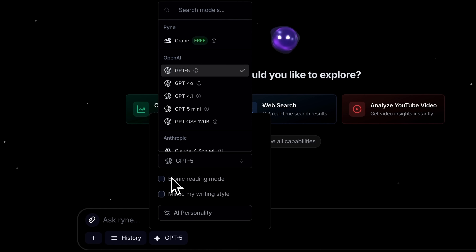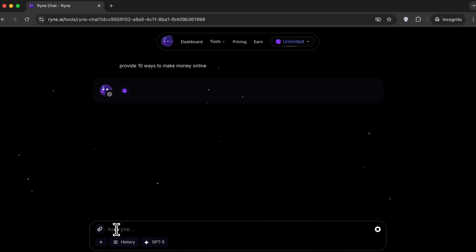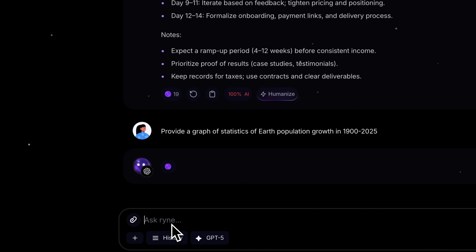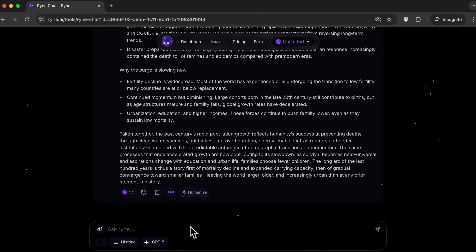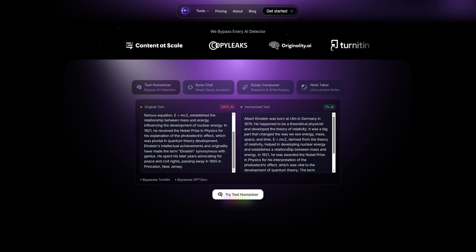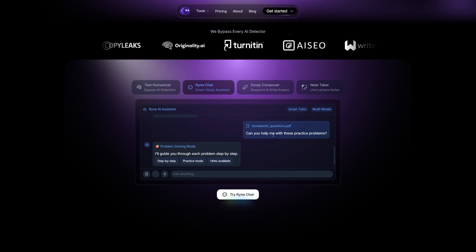There are also two particularly useful features: Bionic reading mode and 'mimic my writing style.' Let's try it — I'll ask a simple question about ways to earn money online. The response comes back instantly. The text is marked as AI generated, but originality isn't our concern here. Next, I'll ask Ryan to generate a population growth chart for the past 100 years. It not only creates the chart but also provides a source link, meaning the data is verified. Finally, I'll ask it to write an essay based on the chart, and here it is, complete with several sections. Once we humanize the text, the AI detection score drops to just 9%. So this isn't just a tool for lazy students — it's a multifunctional chatbot that can replace multiple LLM subscriptions thanks to its multimodal features.